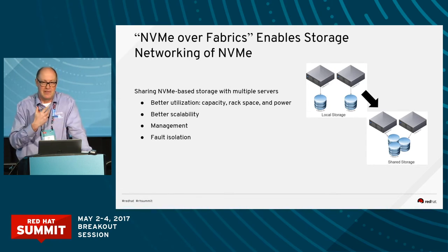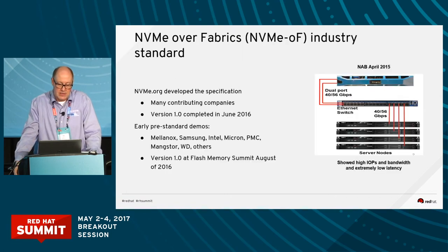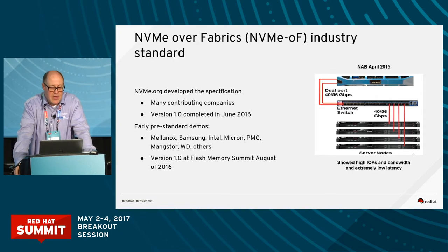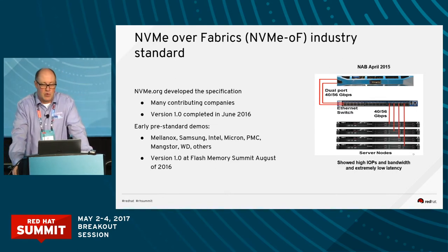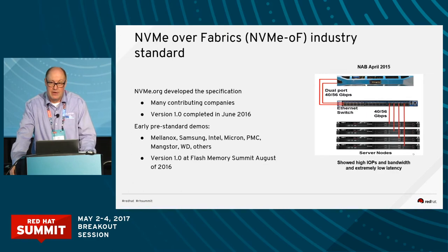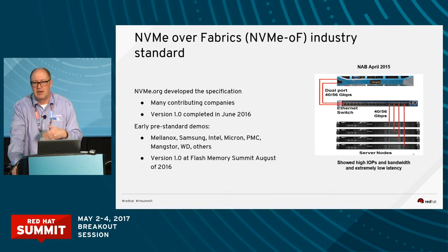NVMe Fabrics gives those SAN storage area network capabilities to this new high-performance NVMe interface. NVMe over Fabrics is a total industry standard developed by the same organization that did NVMe — it's called NVMe.org. All their specs are downloadable and open; you don't have to be a member. Many companies contributed, including Samsung and Mellanox architects. Version 1 came out in June of last year, with a lot of work going on before that and early demos — Mellanox's first demo was more than two years ago at the NAB show, and Intel did a demo at IDF around 2014.